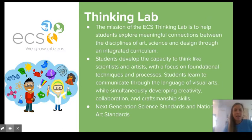Hi, my name is Chelsea Young and I am one of the Thinking Lab educators at our primary and intermediate buildings. I see kids in grades kindergarten through fifth grade. The mission of the Thinking Lab is to help students explore meaningful connections between art, science, and design. We always say we start with the science concept and have the students communicate that through art, and along the way we include design thinking skills and design challenges into our curriculum.